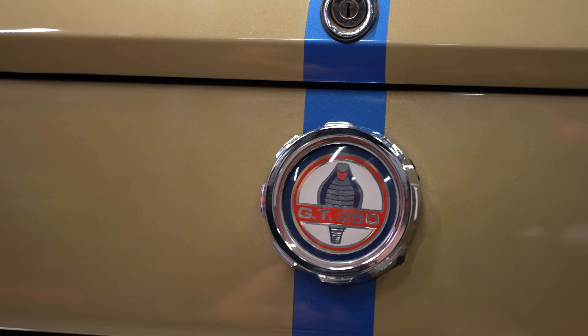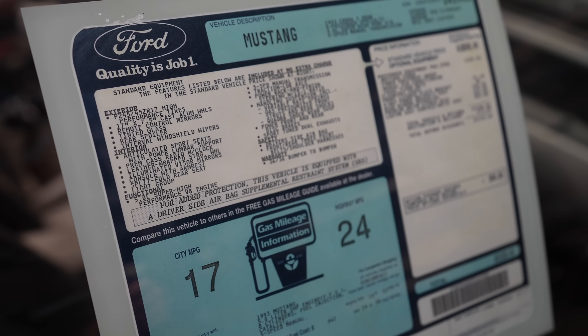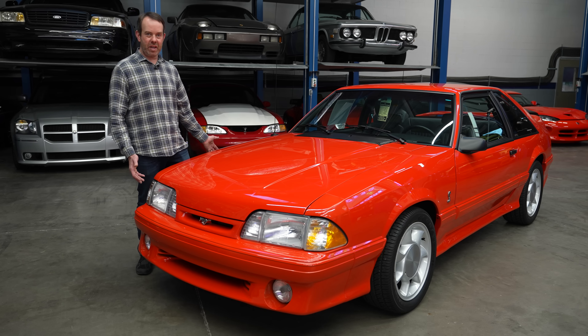1966 Shelby GT350H. These were Hertz rental cars originally. This is clearly a number one. They don't get any better than this.